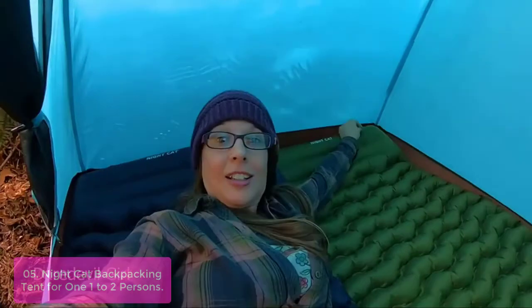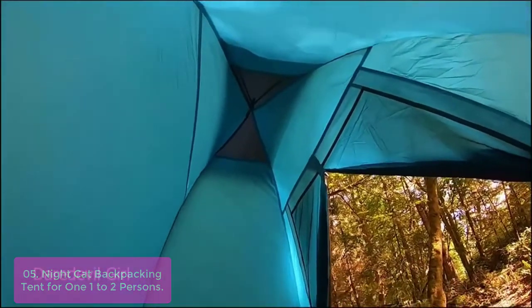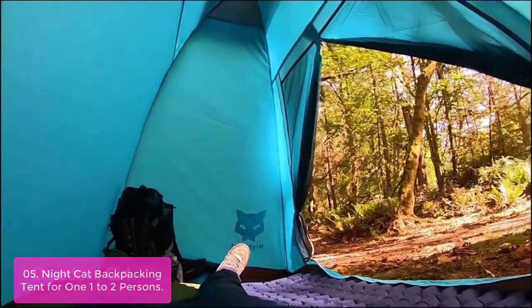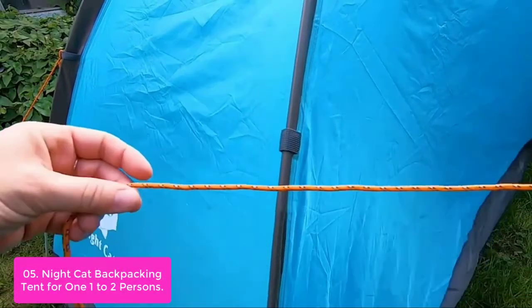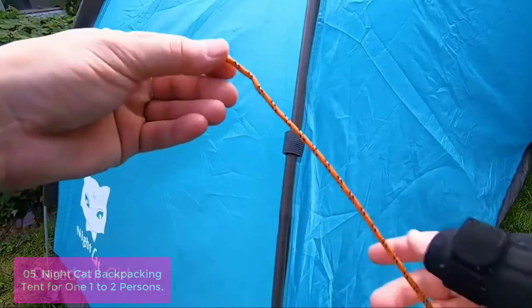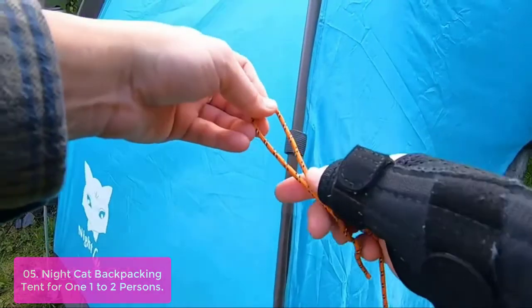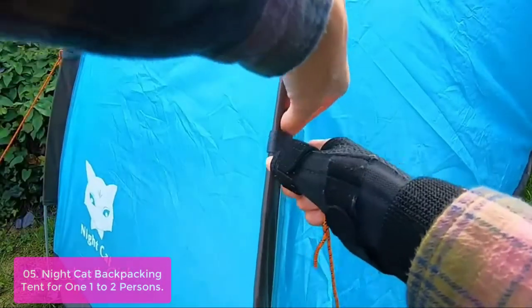List number 5: Nightcat Backpacking Tent for 1 to 2 Persons. This 180T waterproof backpacking tent is a manually erected camping tent. The camping tent only weighs 2kg and the package size is quite compact — you can easily fit it into your backpack. The man-made dome tents are designed to be easy to set up, which is what makes them so popular for backpacking and hiking trips. The spacious interior fits one person with a sleeping bag or mattress.